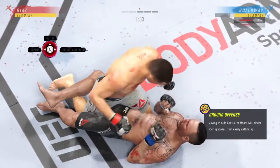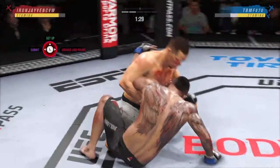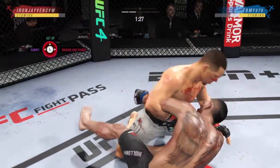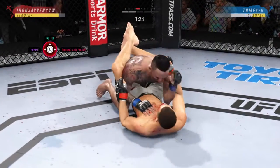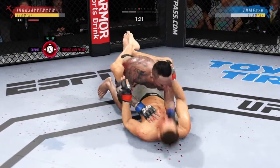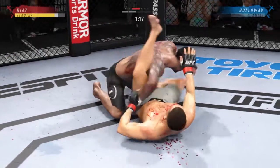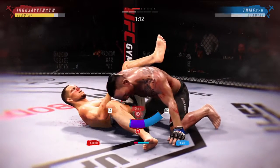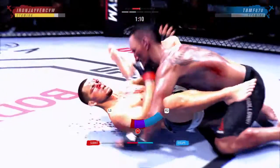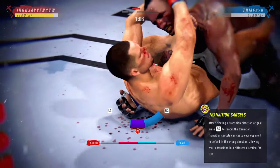90 seconds now remain in the round. Close guard. This ground and pound is good — probably my favorite striking realm in MMA, and he's as good as it gets. The problem is his opponent is not controlling posture. He's allowing his opponent to get up, and when he does, he creates this space to land these beautiful ground and pound combinations.